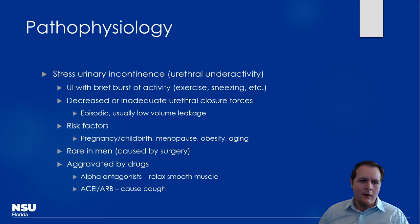Also consider drugs that may aggravate stress urinary incontinence. An alpha antagonist — like those used for BPH such as prazosin or doxazosin — can cause relaxation of urethral smooth muscle, worsening stress incontinence. Mechanically, ACE inhibitors can cause cough, which increases intra-abdominal pressure. ARBs are less likely to cause this, but ACE inhibitors are certainly a concern due to bradykinin accumulation.